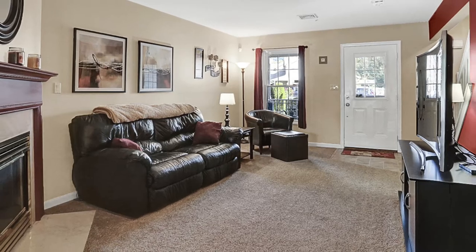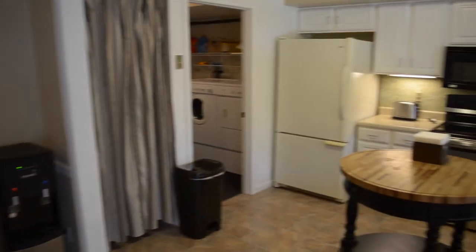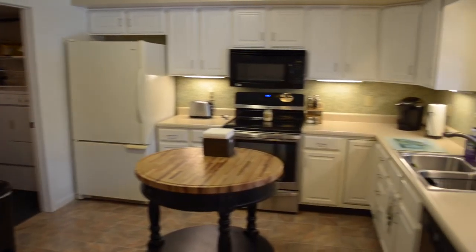So many of today's townhome buyers are attracted to them because of the modern layout, open floor plan and convenience, and this home certainly is no exception. As you enter the home you'll find new carpet and a spacious family room with a natural wood fireplace that leads to this modern and convenient kitchen, which has been updated.